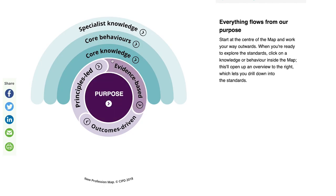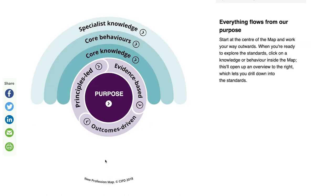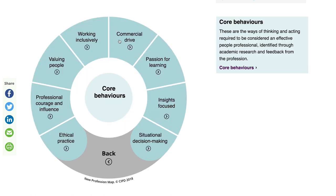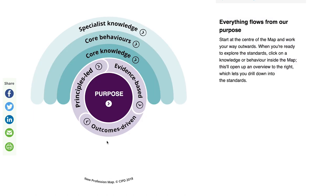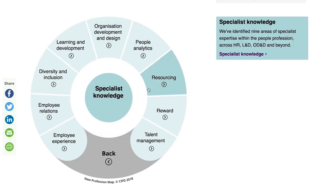We have a set of core knowledge standards and core behaviour standards which set out what you need to know to be an expert in people, work and change, and the way you need to behave in order to live the values of being principles-led, evidence-based and outcomes-driven. We also have a set of specialist standards which can be used by individuals dependent on their role.